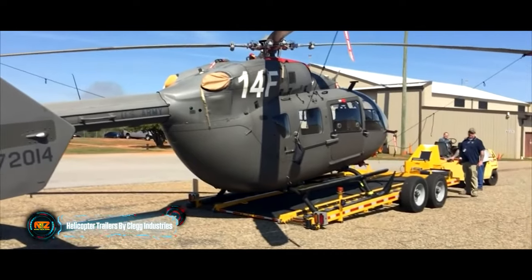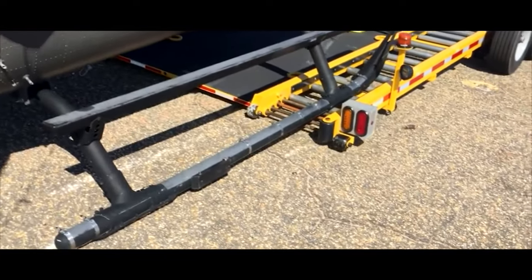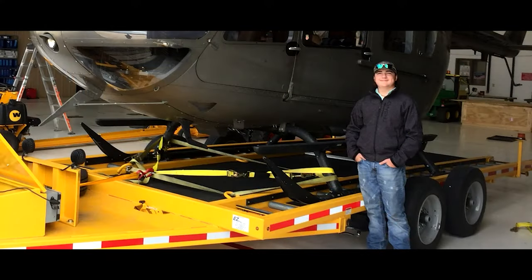Continental, known for its expertise in tire manufacturing, surprises the market with its Continental Conti Home. This unique piece, measuring 32 square meters, has received prestigious accolades such as the IF Design Award and the Red Dot Award.